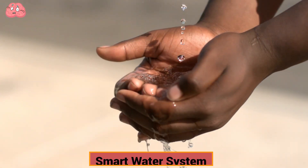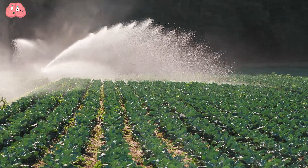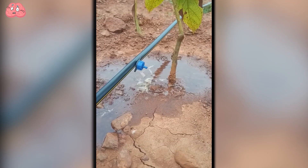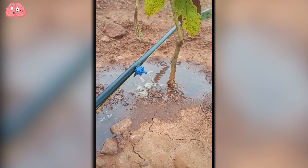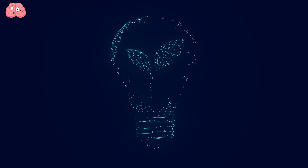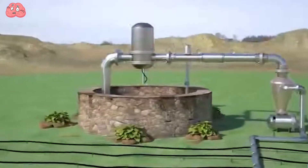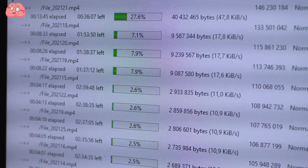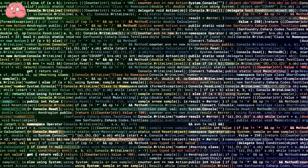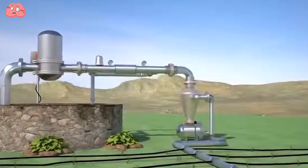Smart Water System. Globally, about 70% of clean water is used for agriculture, with most of it being wasted. The idea of a smart water system was born in the 2000s and was associated with the development of the internet and cloud computing. Applied to the water supply system, these technologies made it possible to collect and store large amounts of data, build analytical models, make forecasts, and more. Smart systems solve the problem of water overuse.